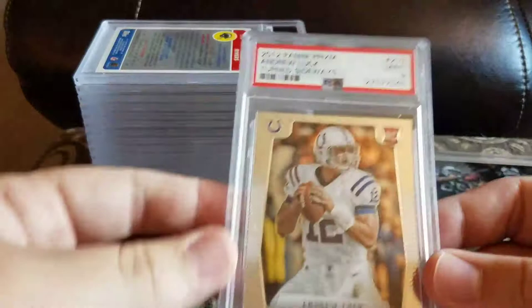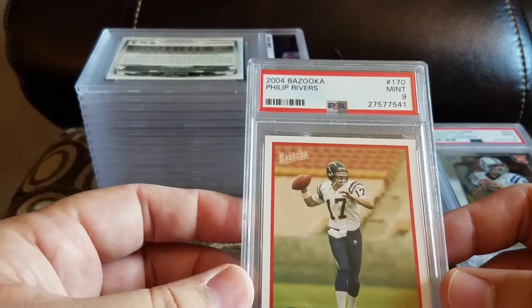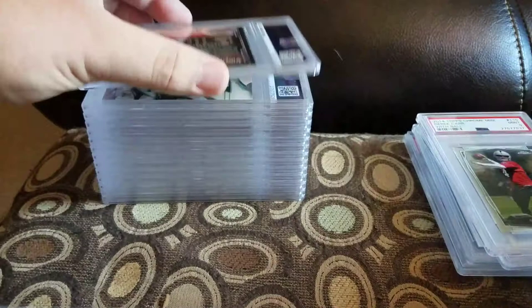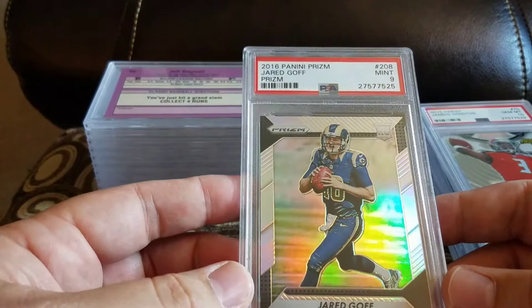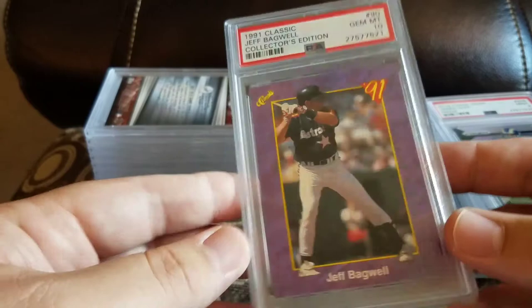Got a 2012 Panini Prism mint 9 Andrew Luck turns sideways. Got a Philip Rivers Bazooka mint 9. Got a Derek Carr Topps Chrome mini and a 9. Got a Jameis Winston and a 10. Got a 2015 Finest Jameis Winston — I think I sent in three of these, they all came back 10s, so I'm pretty happy with that. Got a Jared Goff Panini Prism and a 9.